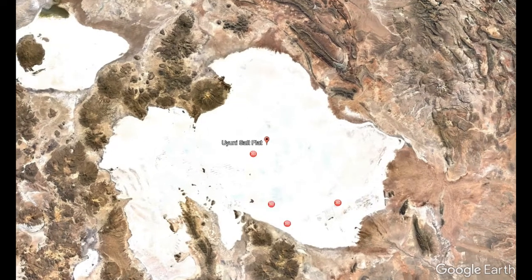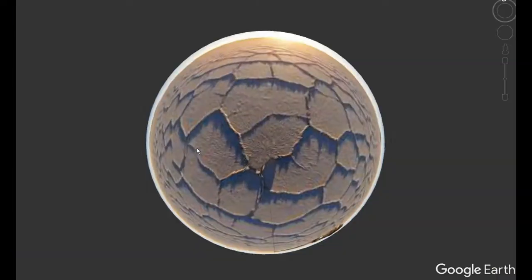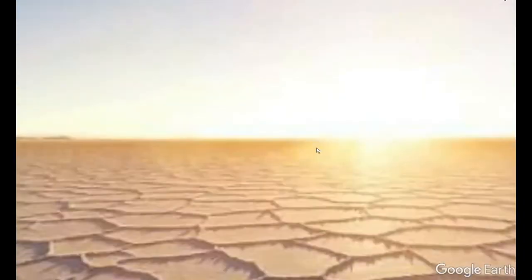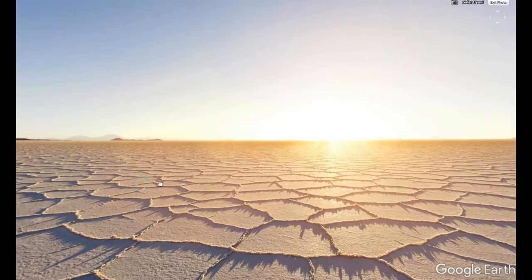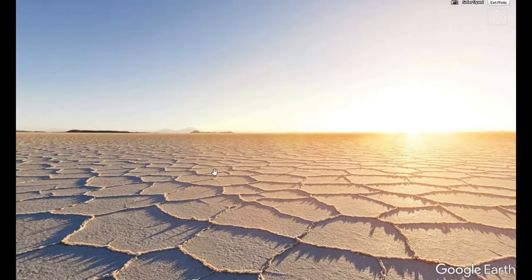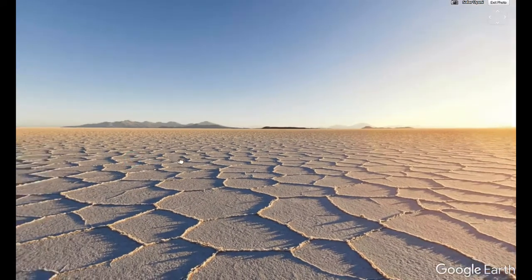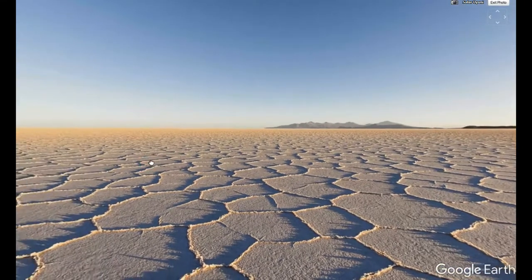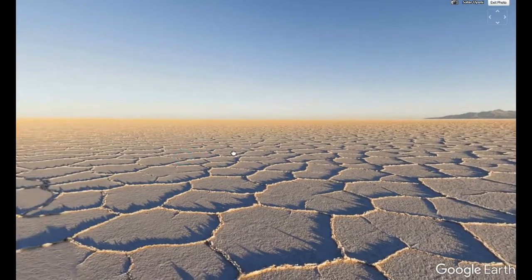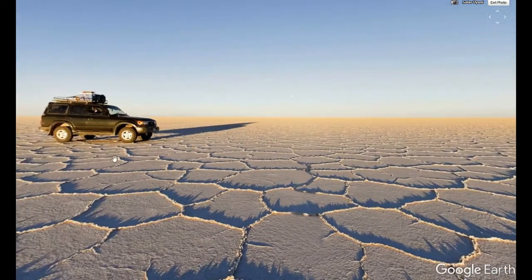It's called Salar Uyuni - I think I'm pronouncing that right. We're going to check this 360 out. It's pretty mind-blowing. I don't know how these shapes came to be, but I think that's just how the salt has formed due to the elements. But that's what this is - just miles and miles of salt. Really kind of weird.